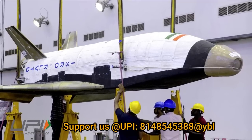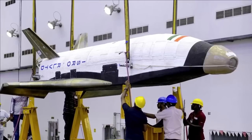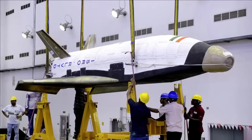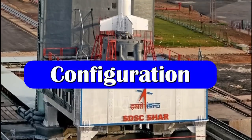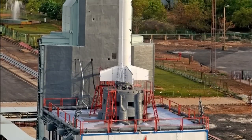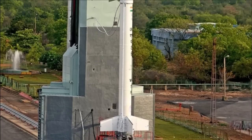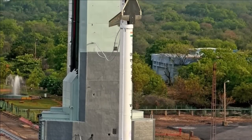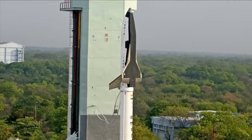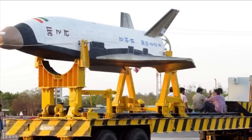The RLV-TD program is ISRO's step towards realizing a Two-Stage To Orbit, or TSTO, reusable launch vehicle. The configuration of RLV-TD is similar to that of an aircraft but combines the complexity of both launch vehicles and aircraft. The winged RLV-TD has been configured to act as a flying test bed to evaluate technologies including hypersonic speed flight, autonomous landing, and powered cruise flight.